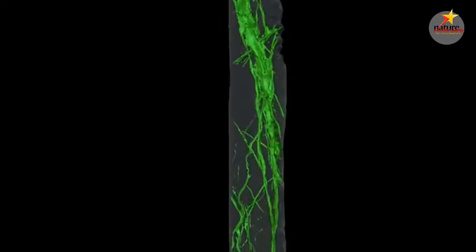We have thin roots, we have thick roots, and it's really a network, as you would get if you went to the forest near you and drilled into the current forest.